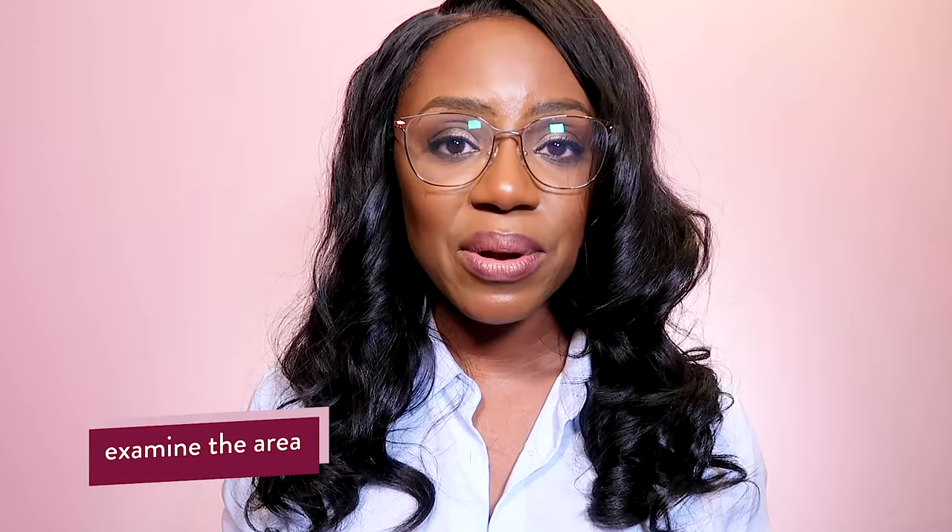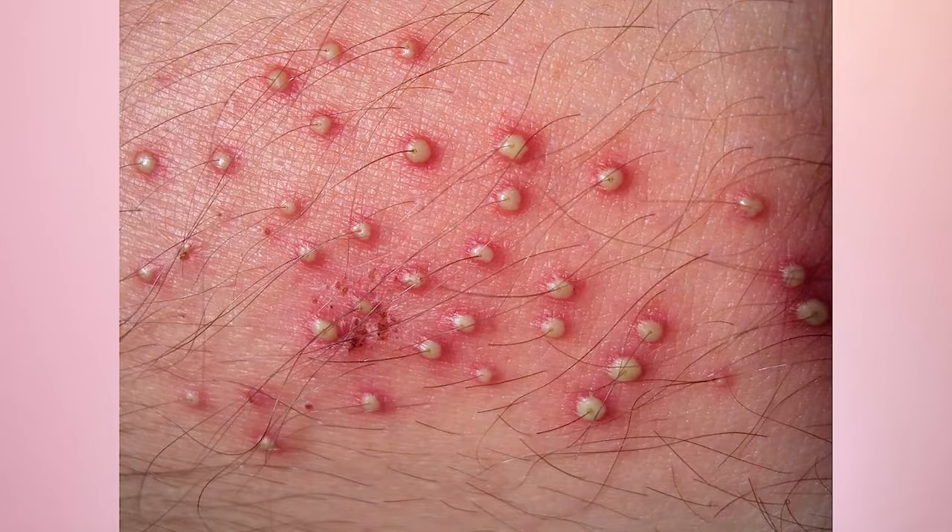Step two: once you've done step one, which is to not do anything, now have a look at the area and check what you can actually see. The reason I'm asking you to look closer is to check for certain things — can you see the hair follicle trapped underneath the skin? Does it look like you can grab it and release it? Can you see signs of infection, pus? Take stock of these things before jumping in.